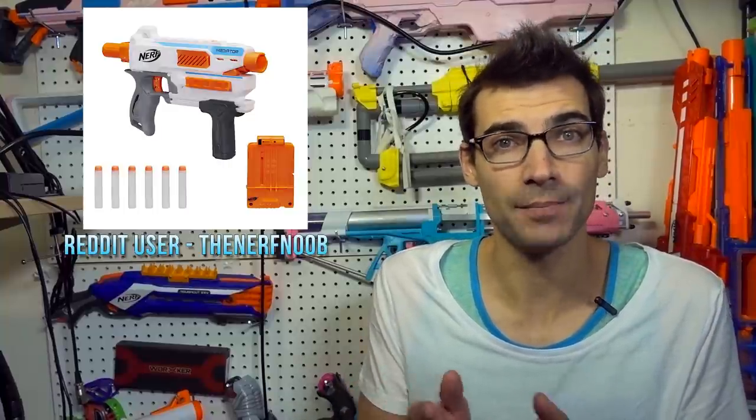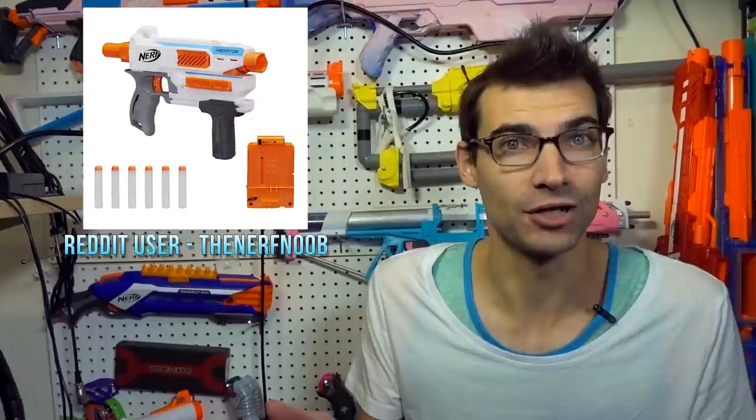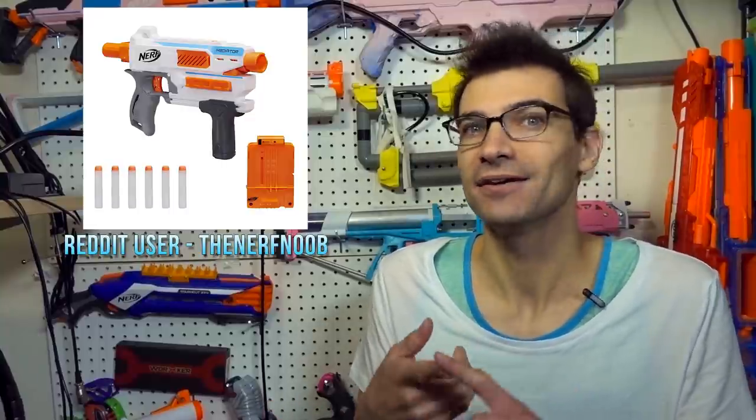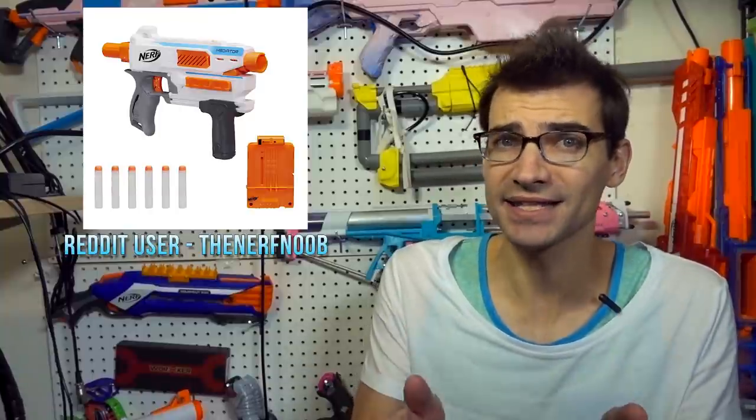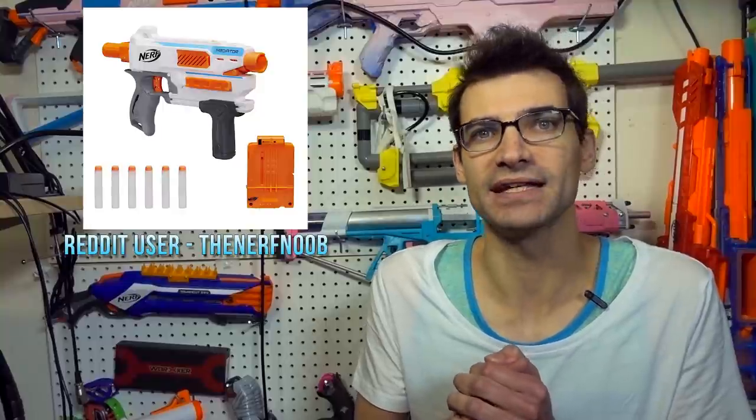Anybody that wanted one probably picked one up if they were checking information sources like Reddit, Facebook, Instagram, anything like that. But in case you didn't know, it's available — both of them are available, and there are some reviews already out of these.